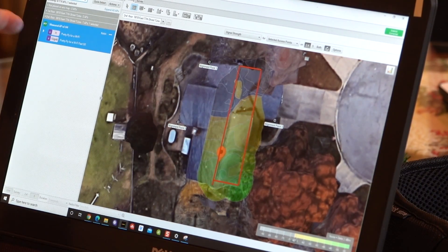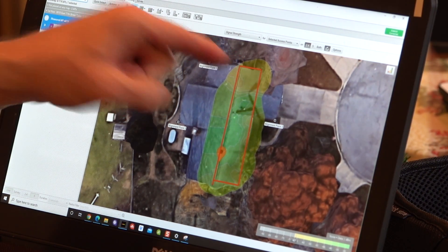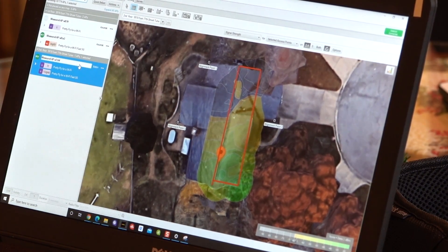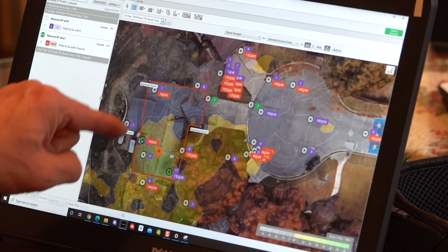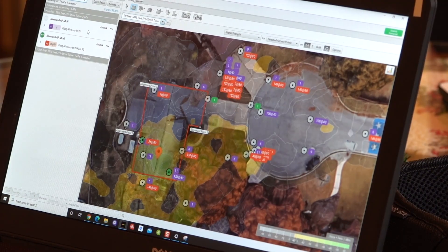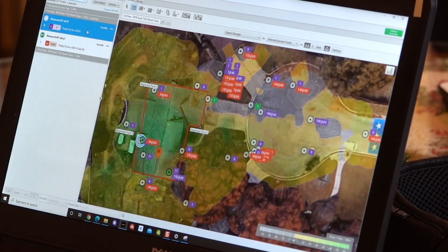To summarize: the original access point was located upstairs, and the new access point from downstairs completely covers the upstairs — yet the original upstairs access point didn't even cover the guest bedroom. On the first floor, the original upstairs access point had very limited coverage, but when we added the new access point, it completely covered the house, the front yard, and the tailgate party area.